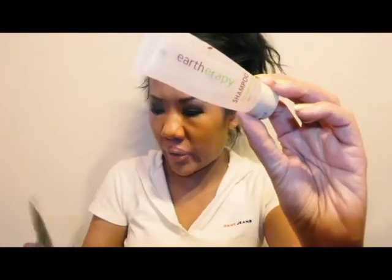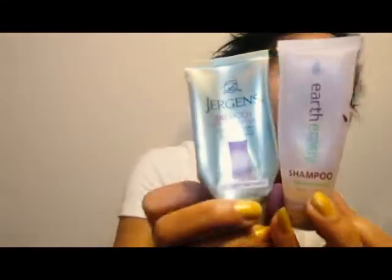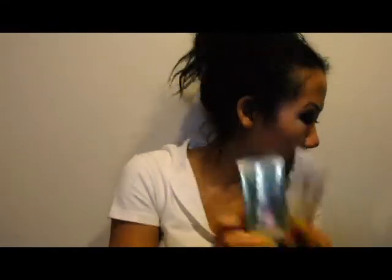Another of that Earth Therapy stuff, and then another of the Juergens BB Cream. Another Dove deodorant — the Go Fresh Restore, the 48-Hour Strength. This stuff actually does last two days. Let's just say I have a lazy sick weekend.